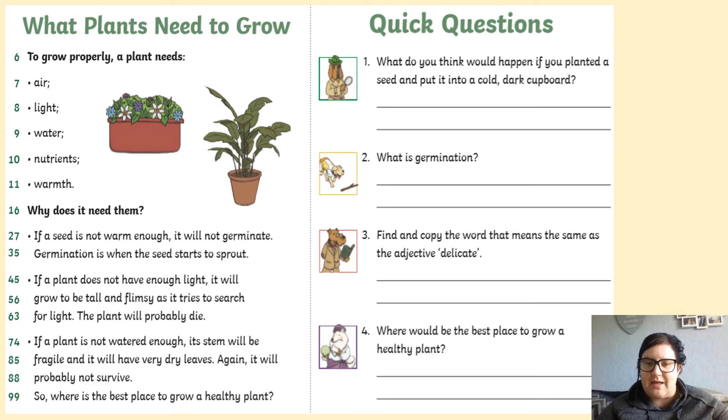It will tell you somewhere in the text. Question 3: Find and copy the word that means the same as the adjective delicate. Have a look in the text — what word means the same as delicate? And finally, question 4: Where would be the best place to grow a healthy plant?